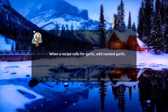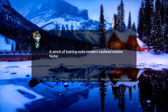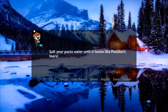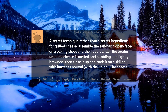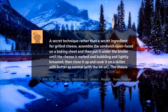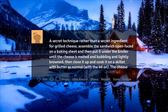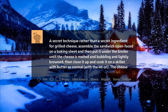When a recipe calls for garlic, add roasted garlic. A pinch of baking soda renders sautéed onions faster. Salt your pasta water until it tastes like the sea. For grilled cheese, assemble the sandwich open faced on a baking sheet and put it under the broiler until the cheese is melted and bubbling and lightly browned, then close it up and cook it on a skillet with butter as normal, with the lid on.